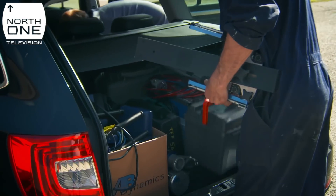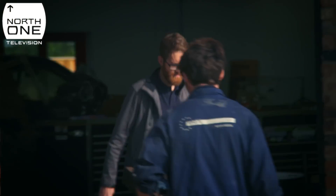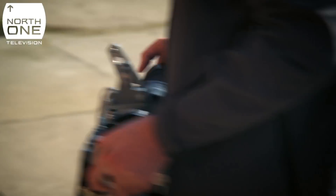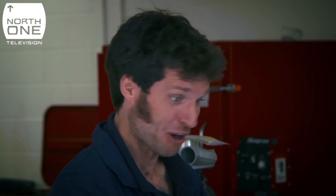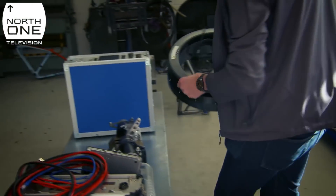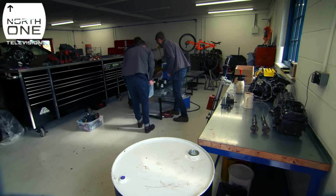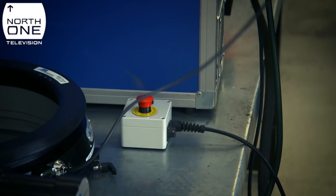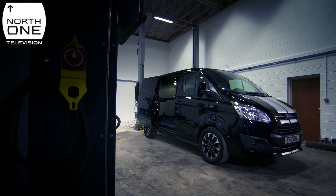Jeremy Ash and his team are loaning Guy the basics. There's no AI yet. Before you make a vehicle think for itself, you need to make it move by itself. The first autonomous vehicles are likely to be commercial, used by delivery firms saving on driver costs. Guy may beat them all to it with his very own RoboVan.